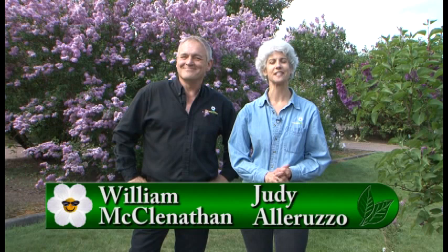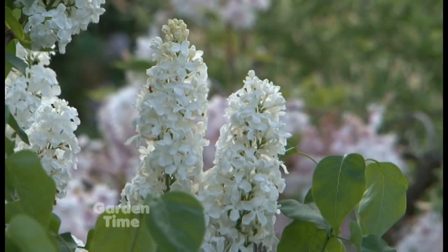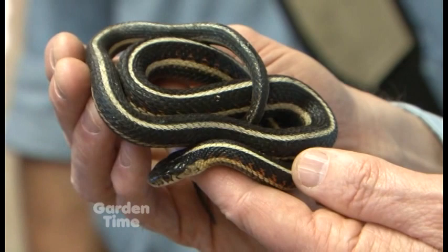Welcome to Garden Time. We're at the Hulda Klager Lilac Gardens in Woodland, Washington, helping kick off Lilac Days, which is starting today. Later in the show, I'll be talking with Ruth about all the beautiful flowers you could find here. We're also going to be giving you some tips on how to grow orchids, talking about snakes in the garden. But coming up first, the prickly story of agaves.